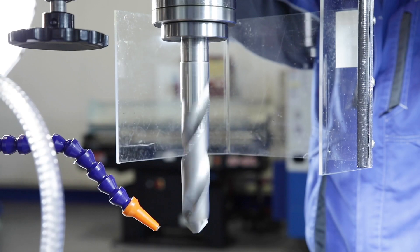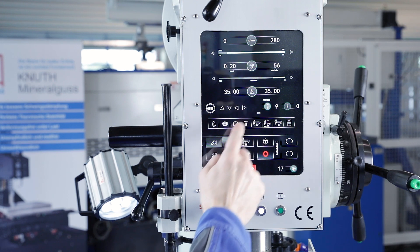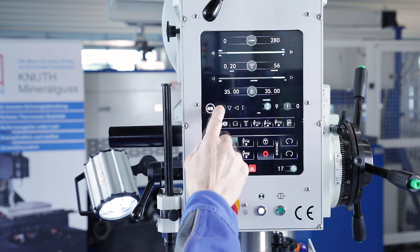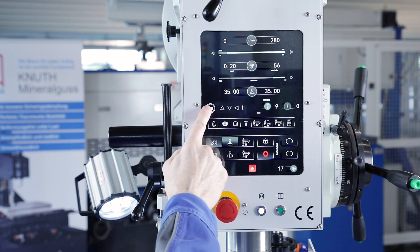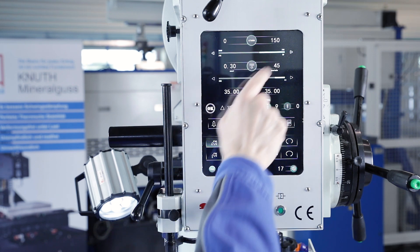The spindle speed and feed rate are infinitely variable, and integrated software supports the selection of the appropriate parameters for standard drilling. Depending on the diameter of the drill and the material, cutting values are recommended and can be adopted automatically.